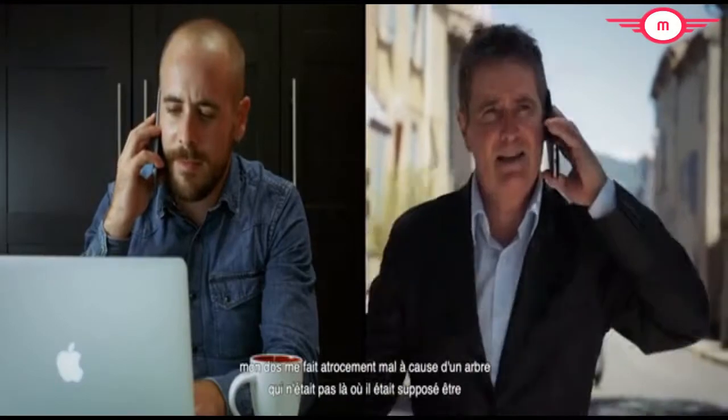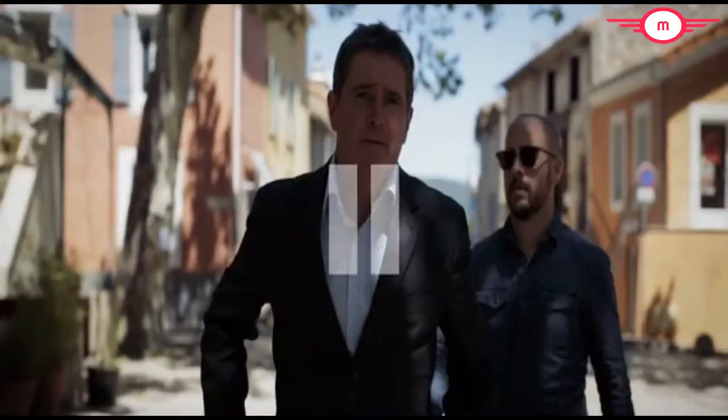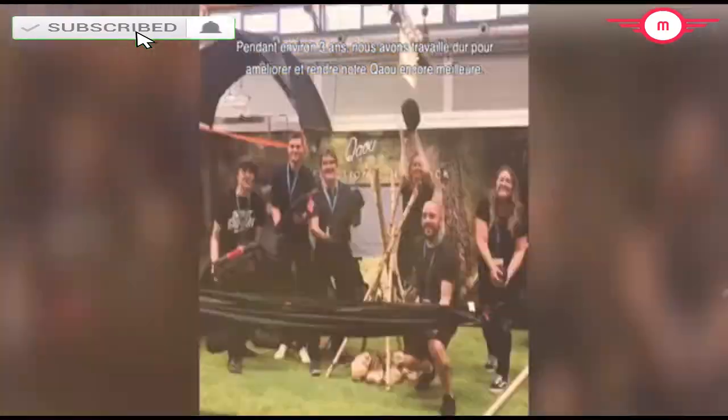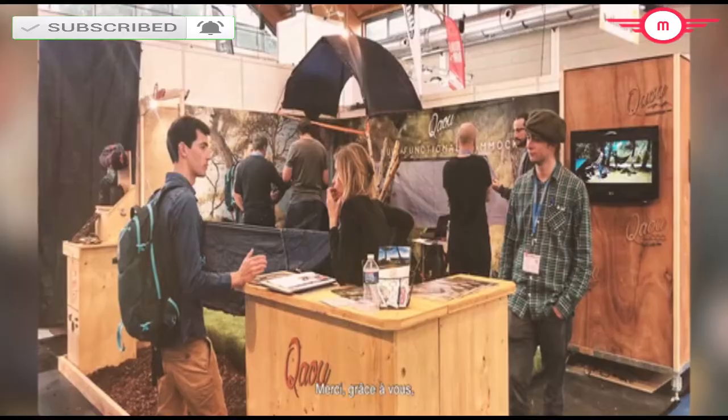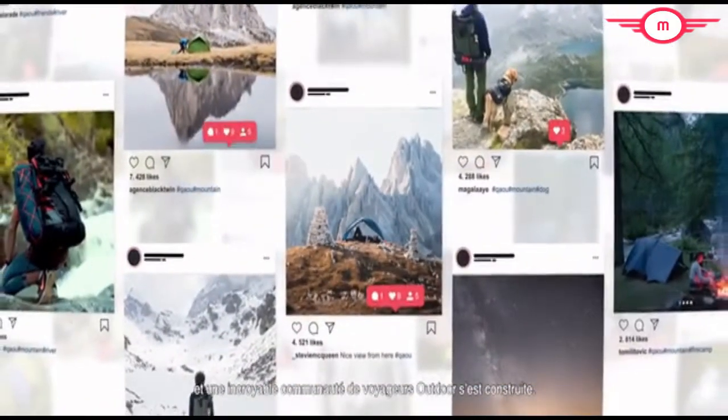I said, 'Hey son, my back is killing me because of a tree that wasn't where it was supposed to be.' And he totally understood my problem. Of course he joined me. Well, you know the story. For about three years, we worked hard improving and making the Kau even better. And thanks to you guys, our Kau traveled around the world, building an amazing community of outdoor lovers.